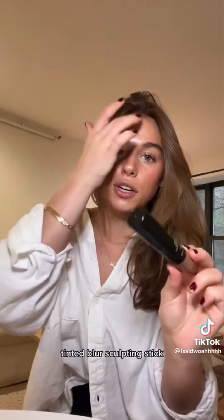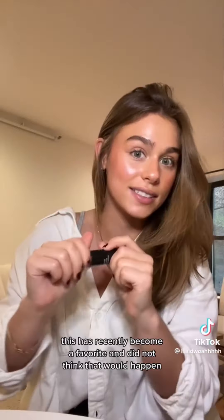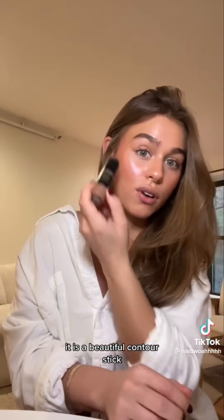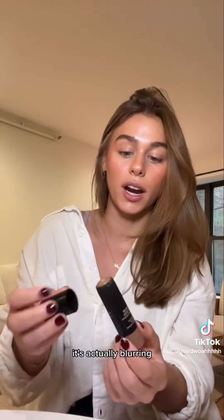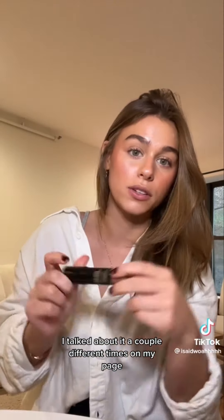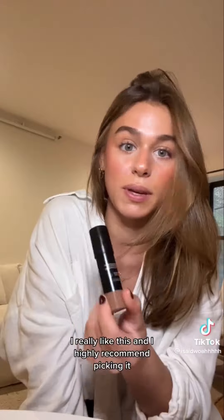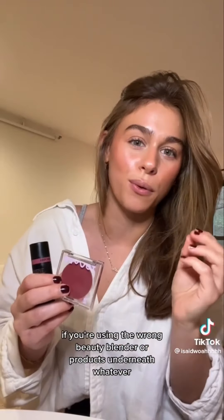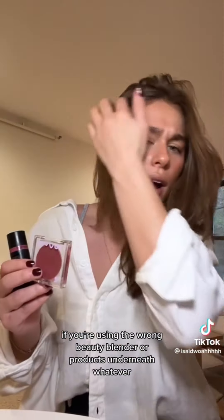The Nudestix Tinted Blur Sculpting Stick has recently become a favorite — it's a beautiful contour stick that's actually blurring. My two favorite foolproof cream blushes will never separate on you regardless of what products you use underneath. For fluffy brows, the ABH Brow Gel is essential, as is the Makeup by Mario Eye Palette.